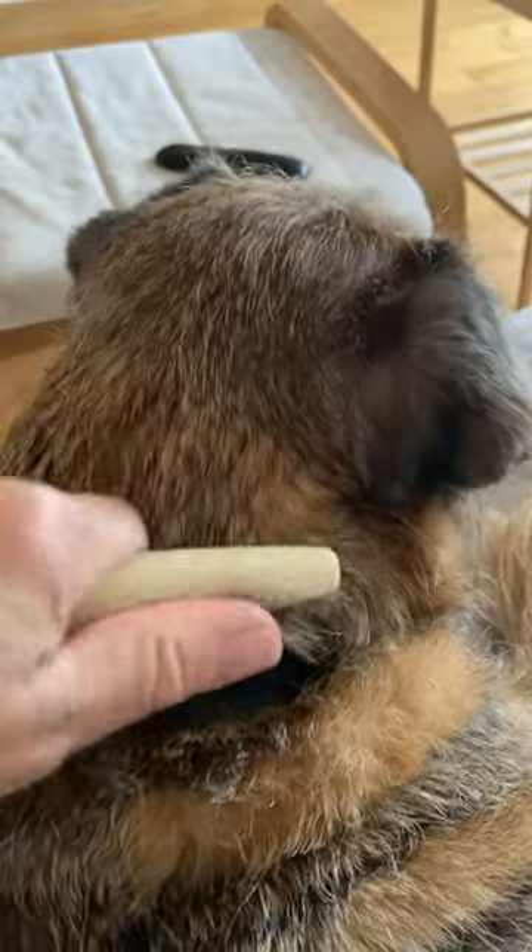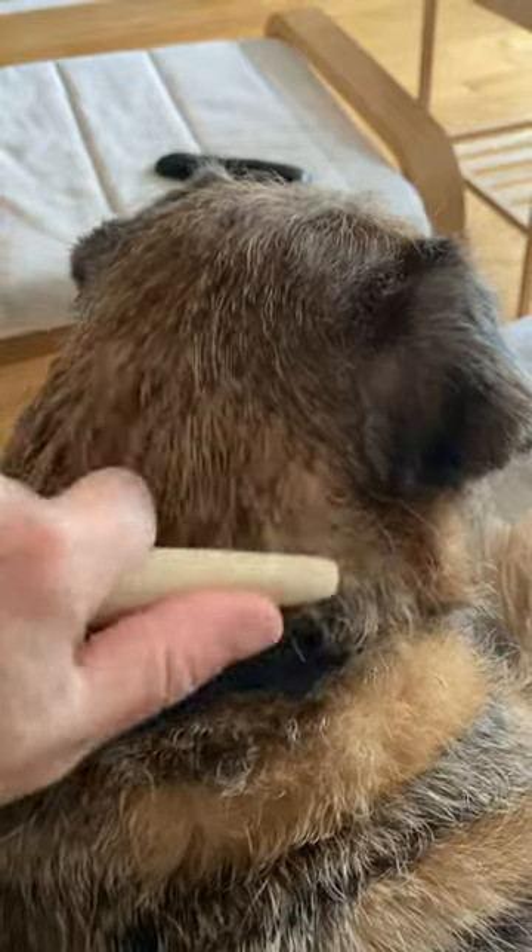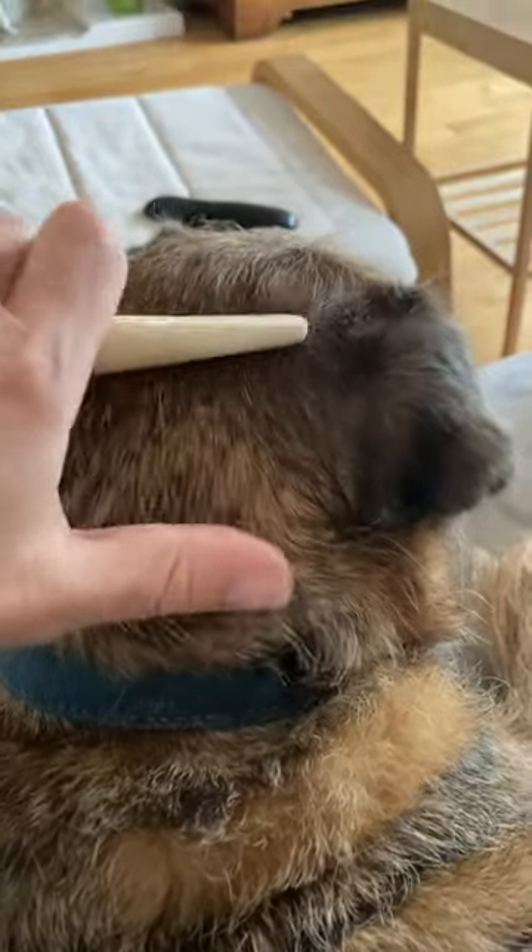So it's a bit of a work in progress, because he's not all that keen at staying still and having it done, but we both enjoy it.